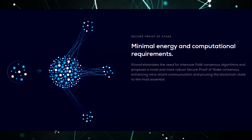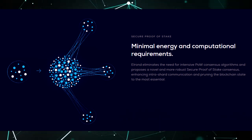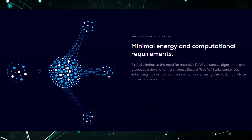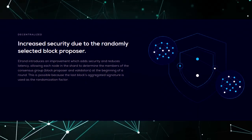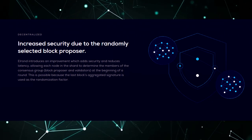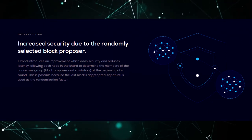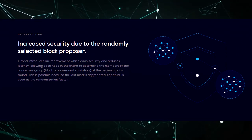Decentralization. Elrond's network takes another step in the scale of decentralization of the proof of stake mechanism, adding randomness to it, thereby ensuring that nodes are redistributed evenly and non-deterministically among other segments. The network ensures that the consensus group is rightly chosen based on the node rating and other parameters that also guarantee randomness, and the signature of each block contains at least two-thirds plus one signatures of the validator group.